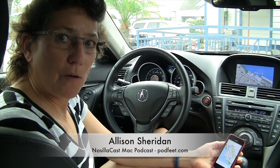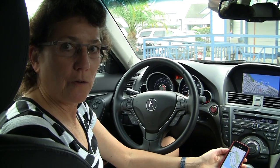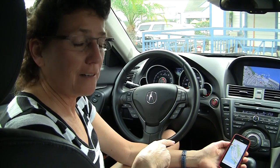Hi Sarah and Leo. A couple weeks ago on iPad Today, Sarah, you mentioned that you were having trouble with Apple Maps not talking through your Bluetooth stereo, even though you could get audio files to play through it. You were able to get it to work on Google Maps but not on Apple Maps. I think I figured out what was wrong.